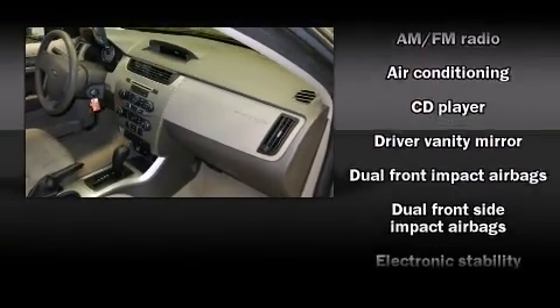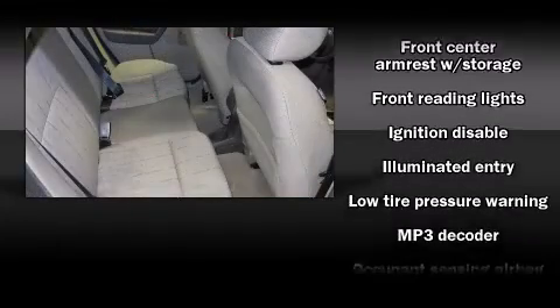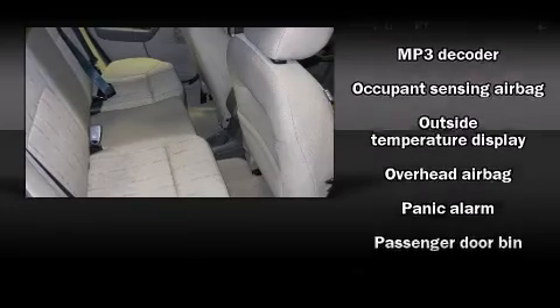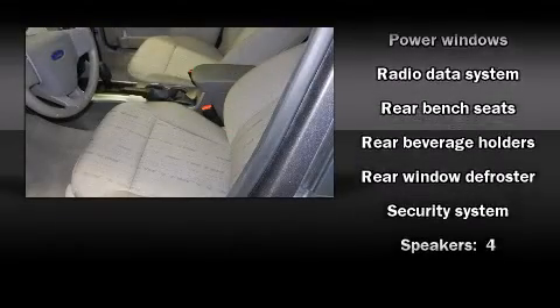Ford ensures the safety and security of its passengers with equipment such as dual front impact airbags with occupant sensing airbag, head curtain airbags, traction control, a panic alarm, and ABS brakes. This car was designed with safety in mind, allowing you to drive with even greater assurance.